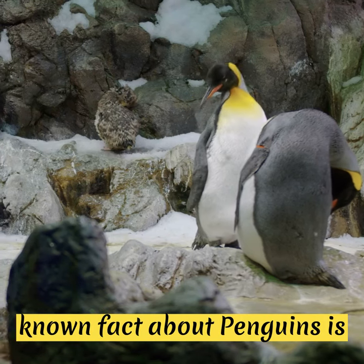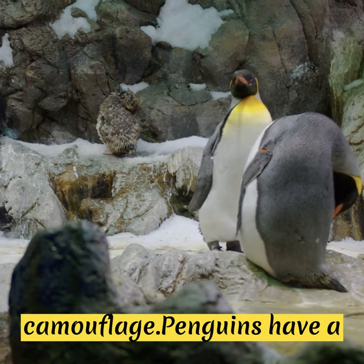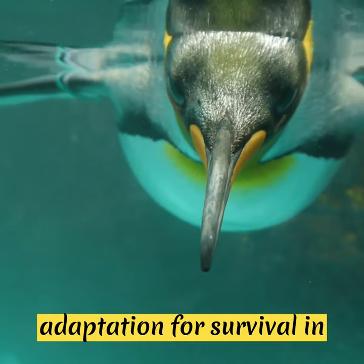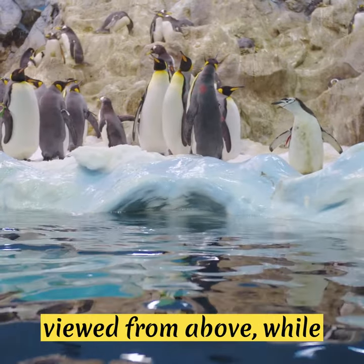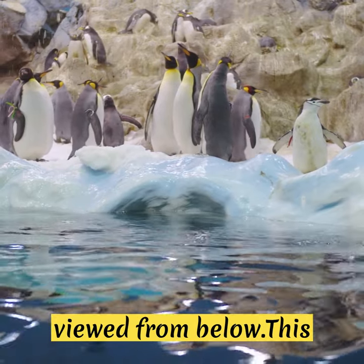One fascinating and lesser-known fact about penguins is their unique countershading camouflage. Penguins have a distinct coloration pattern that serves as a clever adaptation for survival in their icy environments. Their black backs blend with the dark ocean depths when viewed from above, while their white bellies blend with the bright surface when viewed from below.